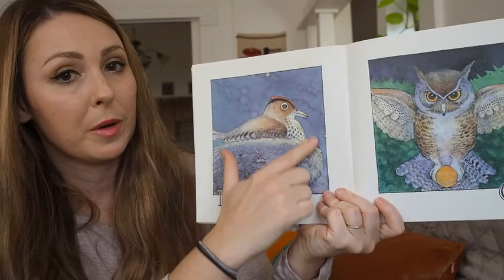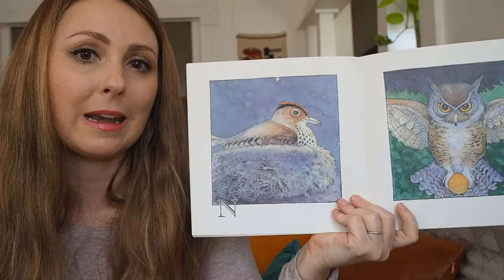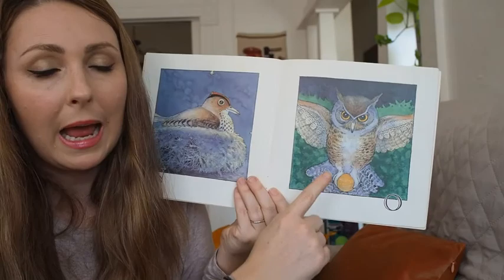We don't have very many N animals, but this animal is a nightingale — it's a type of bird. O sounds like "ah." There's an orange being held by an owl.